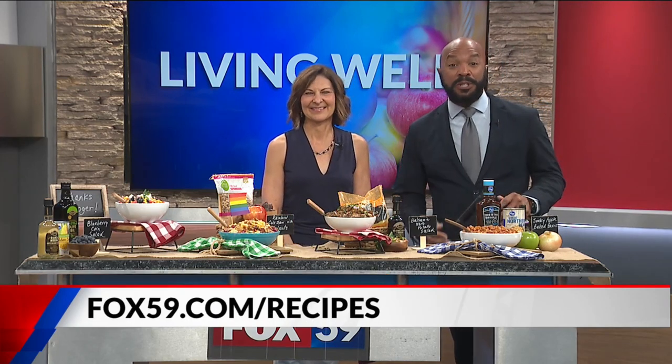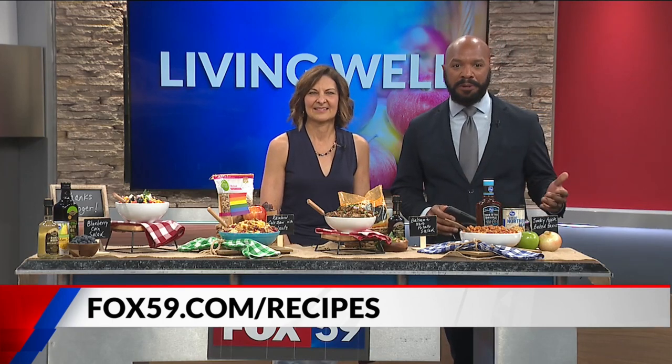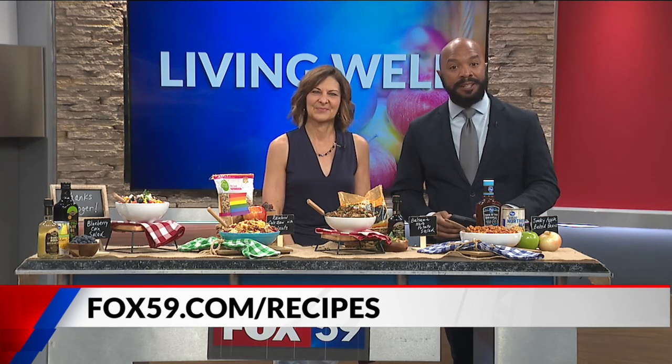Kim Galeas, good to see you — welcome back as always. If you'd like to try these dishes at home, head to fox59.com/links. You can also find much more from Kim in our links section there.